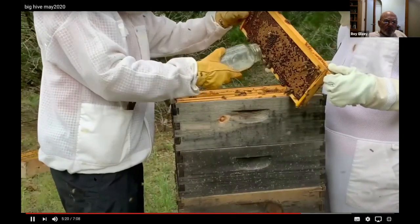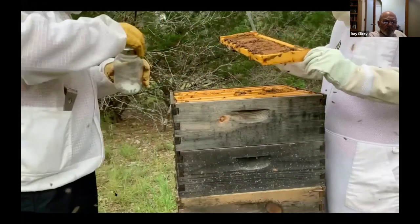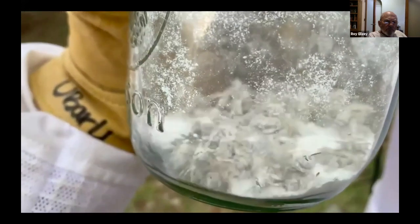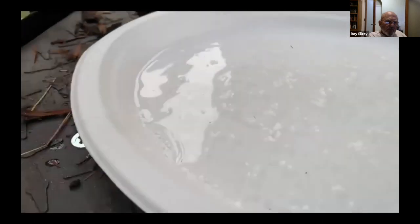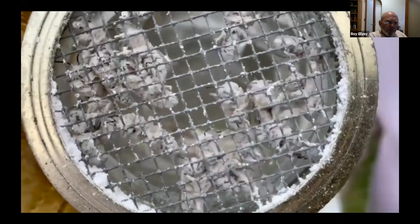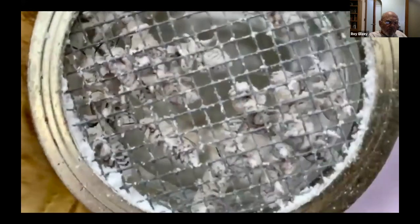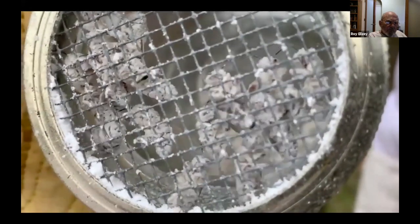A big problem for bees is the Varroa destructor mite, so we need to check the hive for mites. To do this, we perform what's called a sugar shake: we collect some bees, cover them with sugar, and the sugar makes the bees go into a grooming frenzy, knocking the mites off so we can count them by shaking into water. Bees aren't real happy about this, but it'll be okay — we'll return them to the hive and their sisters will help clean them up.